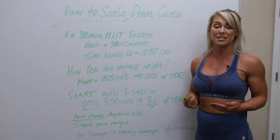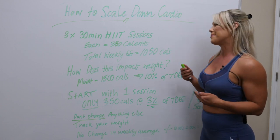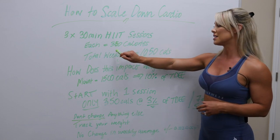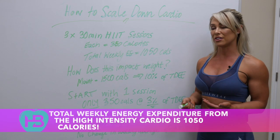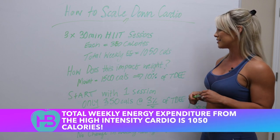Similar to the way that our metabolism can adapt to changes in caloric values, the same thing can happen with our fitness levels. Looking at these three sessions, your total weekly energy expenditure from that high intensity cardio comes out at about 1,050 calories.